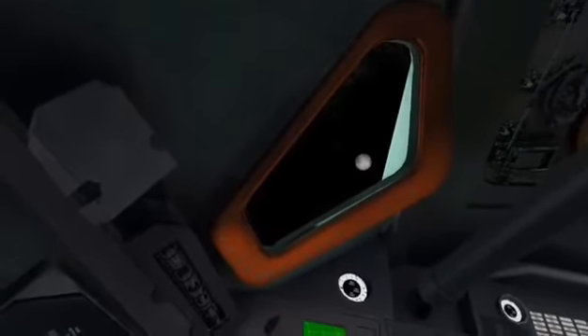Tower's gone. Roger, tower. Inboard cutoff. Inboard engines out. Inboard cutoff.